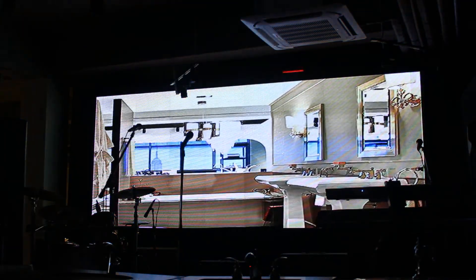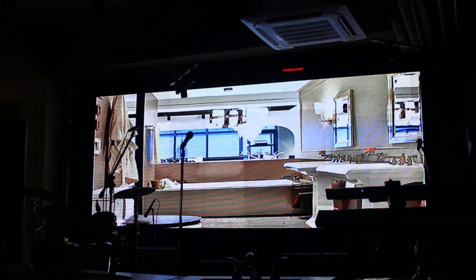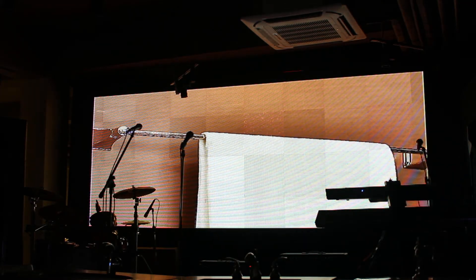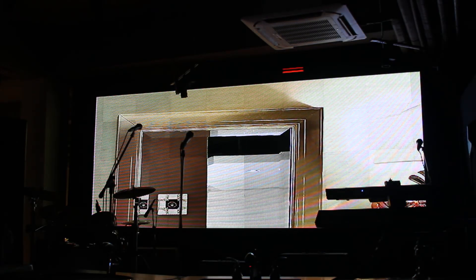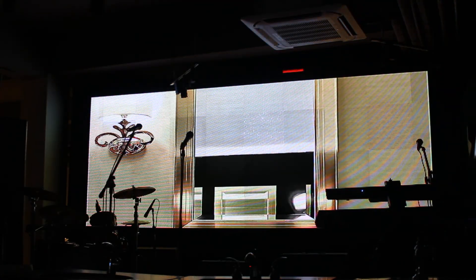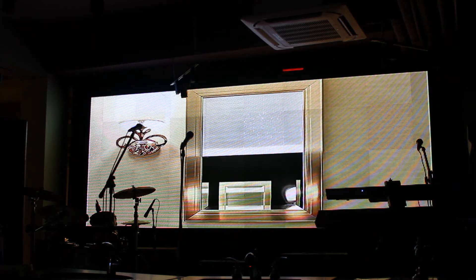Showcase number two: the sultry, smoky bathroom. An expressive and subjective palette, this color story offers an unapologetic amount of colors and materials. Newer than the white or earth tones of the past, this palette glows with dusky clouds, champagne molds, sun-kissed patterns, and green colors.